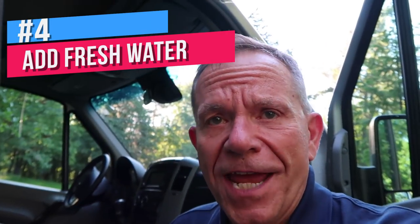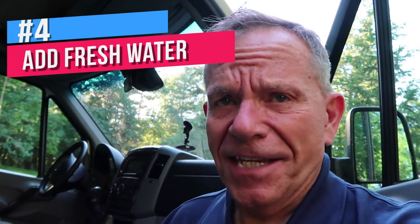Top off your fresh water tank. I usually put about half a tank in. I don't fill it all the way up because water weighs a lot and that extra weight makes it harder for the engine to work. Put it in the night before or the morning that you leave — that way you know it's fresh.